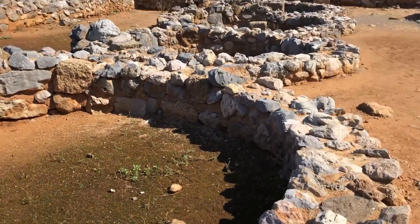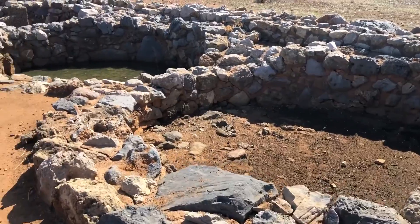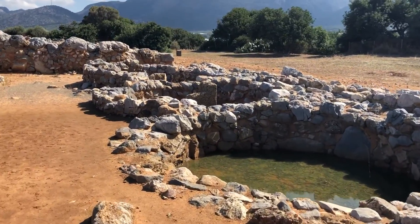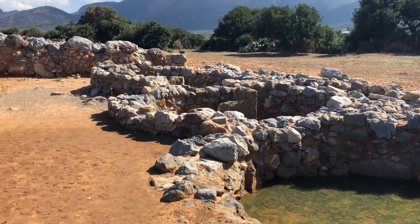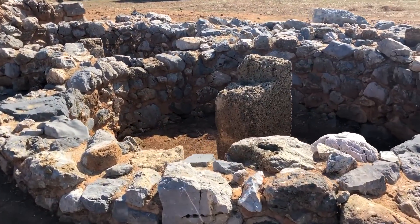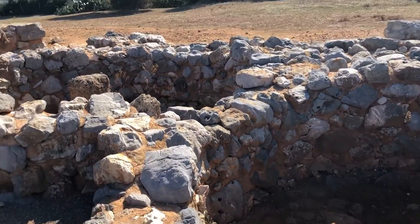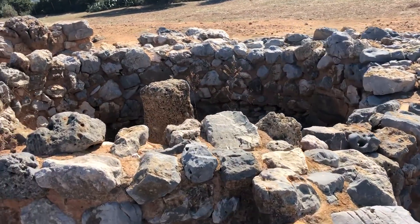These funny round storage-like things are at the south entrance. Interestingly, Knossos has things very similar, very close to its south entrance. In Knossos I didn't notice it had a pillar in the middle. It is not known what they were for.